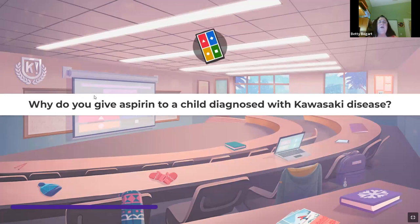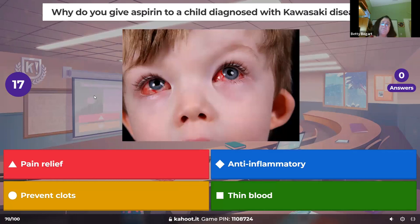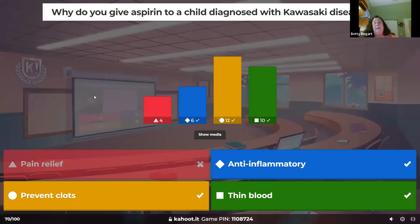Why do you give aspirin to a child diagnosed with Kawasaki disease? Kawasaki disease is a vasculitis — systemic — and we're worried about the coronary arteries and aneurysms. We need to thin the blood to prevent clots, and aspirin is also anti-inflammatory so it helps. There's no pain with Kawasaki — they have fevers and rashes and don't feel good, but no pain.